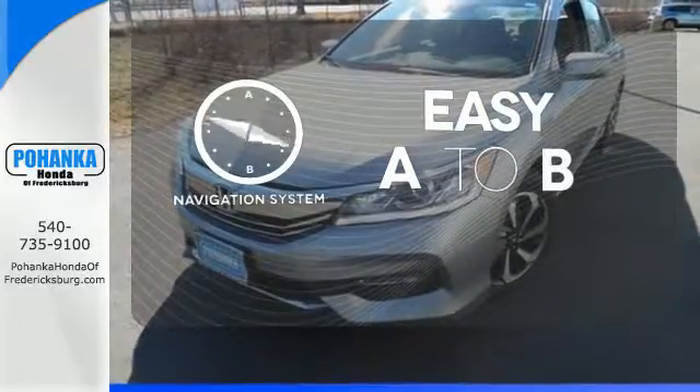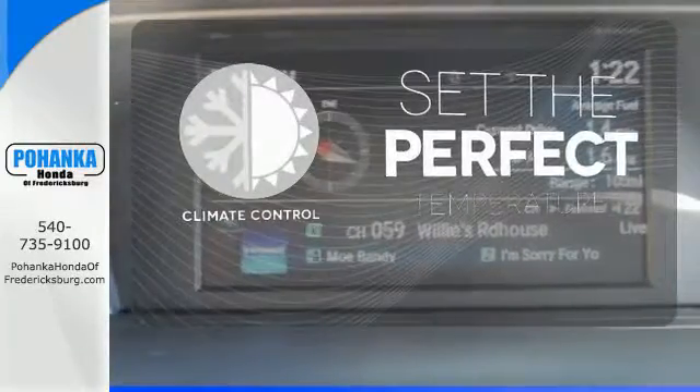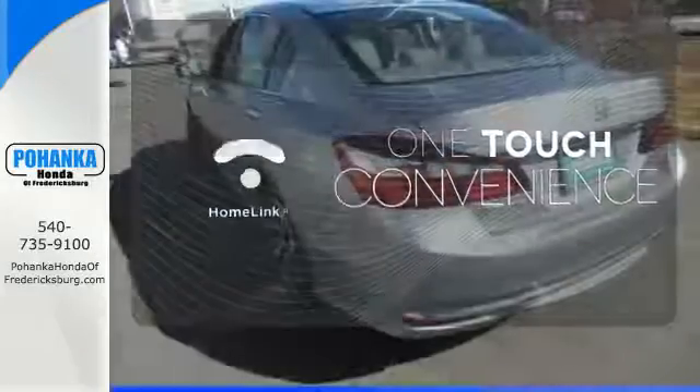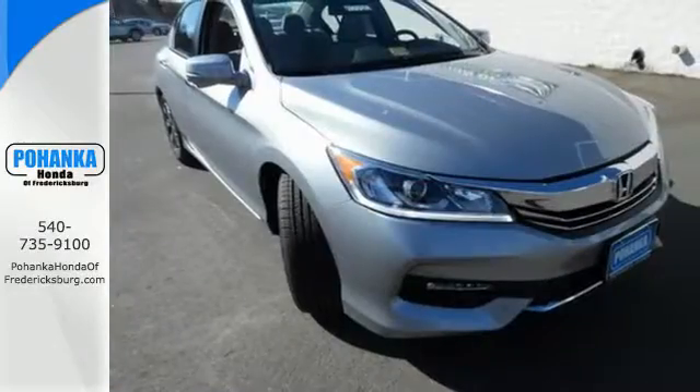Feel confident getting from point A to point B with the navigation system. The climate control lets you set the temperature exactly where you want it. With Homelink, one touch makes your arrival as welcoming as if you'd never left. Surprising luxury and sensibility for every day.